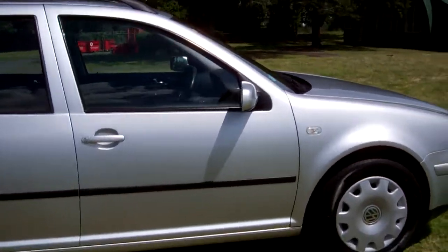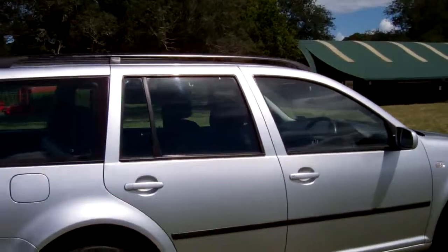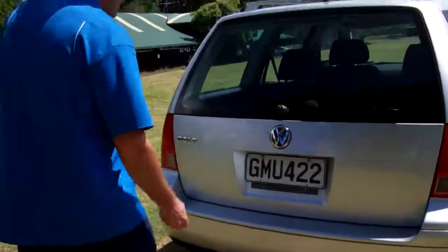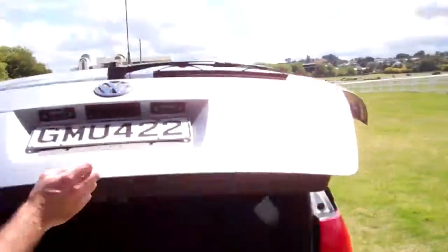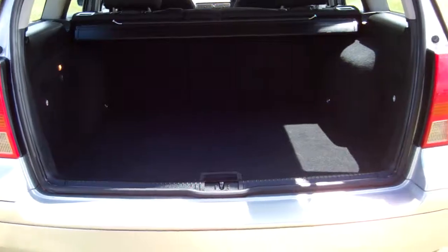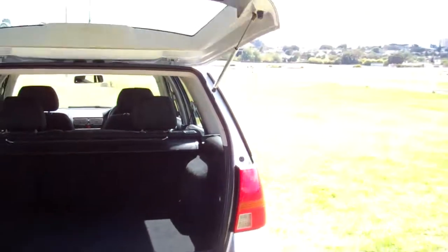Very popular Euro wagons these, in a silver colour. It's got the roof rails up there. Being a wagon, there's plenty of boot space and the rear seats will fold forward and down, creating even more cabin area.